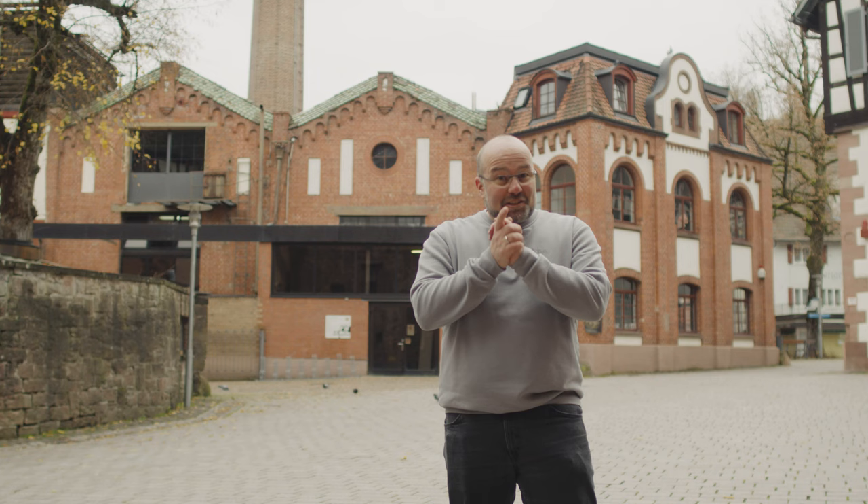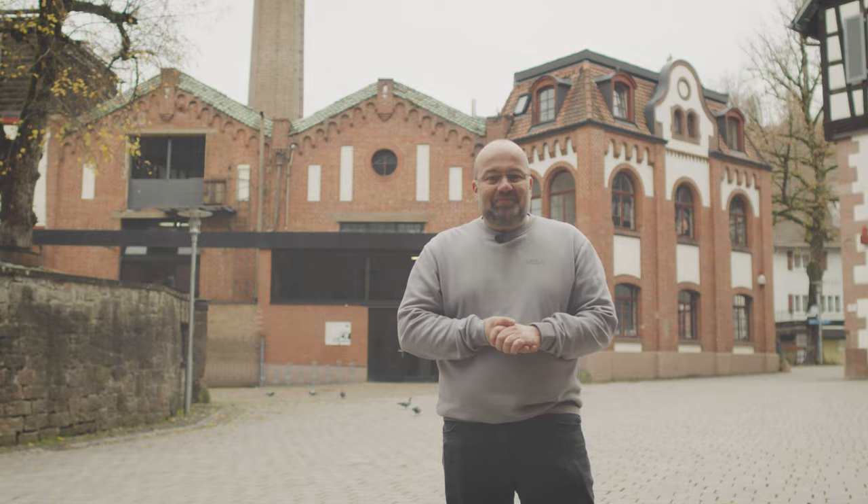Hello! I'm especially looking forward to today's shoot. We're taking a look at how our measurement technology solutions ensure reliable processes in a brewery.